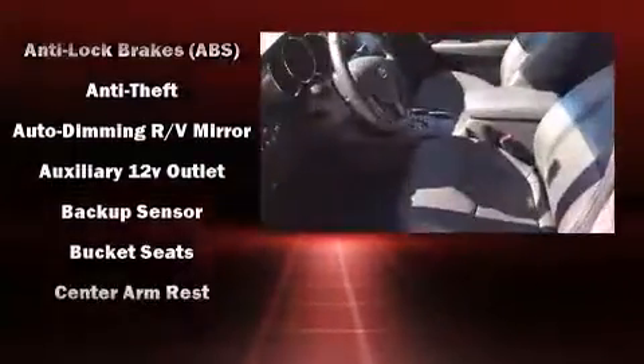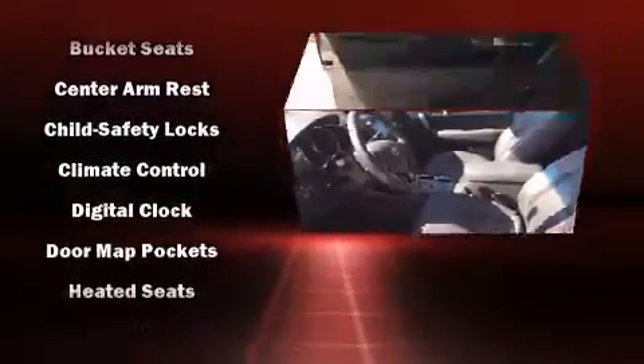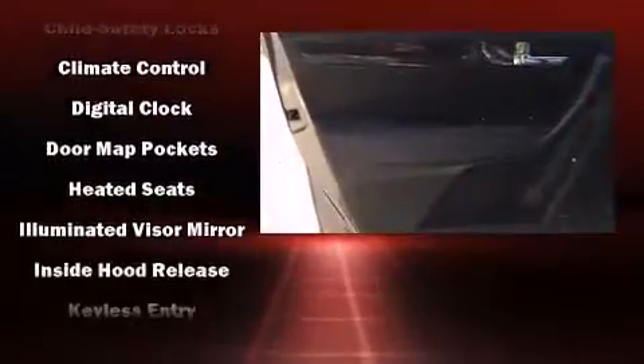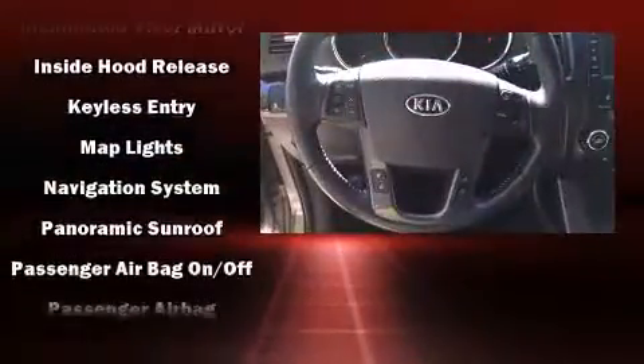Kia also prioritized safety and security by including dual front impact airbags, head curtain airbags, brake assist, ignition disabling, and four-wheel disc brakes with ABS.